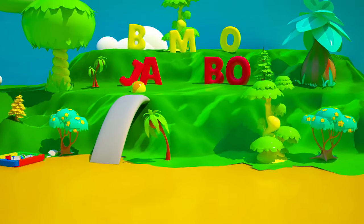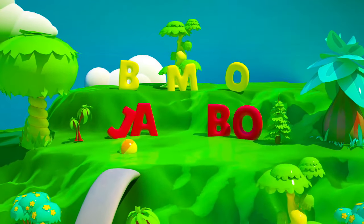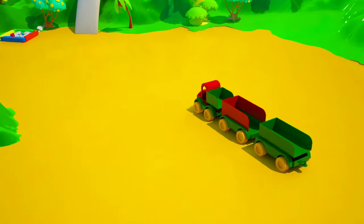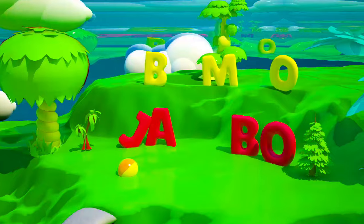Mr. Truck, you need to quickly go in search of all of our letters! But first, we need to figure out how many letters are actually missing. My friend, let's count together.